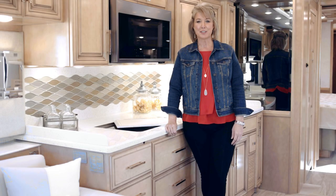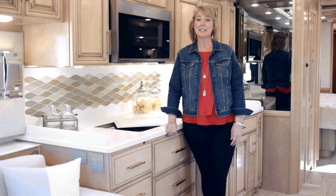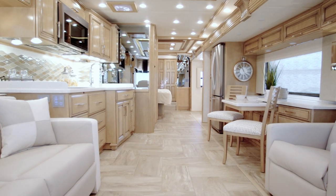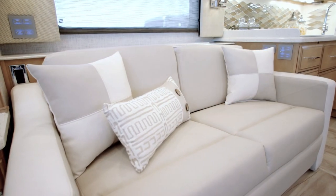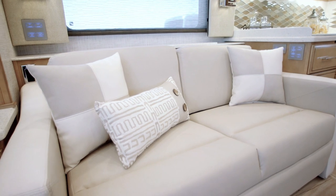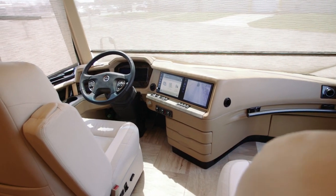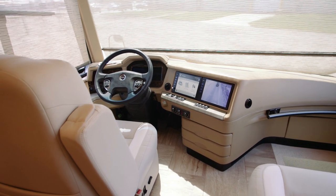My name is Michelle Howard, Newmar's customer experience manager, and I'm excited to show you the new 2019 Mountaineer. Showcasing a reimagined interior, including an ultra-modern cockpit, the 2019 Mountaineer takes luxury travel to all new heights.